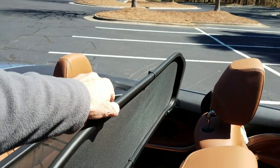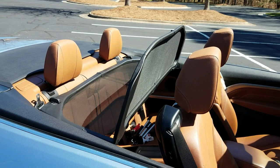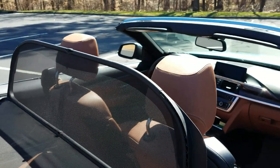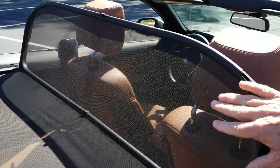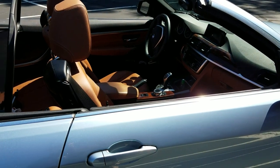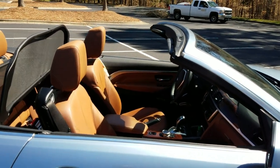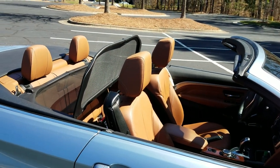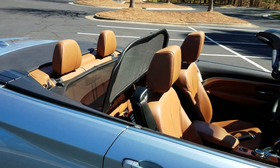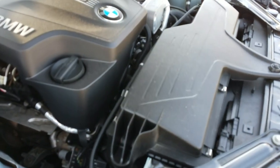Another feature we like is this wind deflector. It's about a $300 option. As you're driving at highway speeds, it prevents wind swirling inside the car. It makes it easier to drive at higher speeds with the roof down, reduces noise level, your hair stays in place. I even think it improves gas mileage somewhat because your backseat isn't acting like a brake. It's another great option we really appreciate.